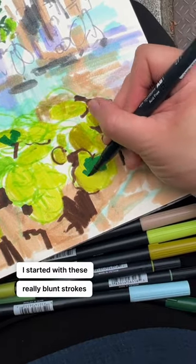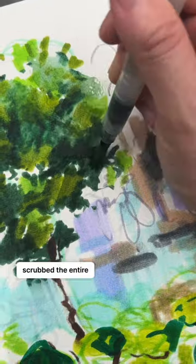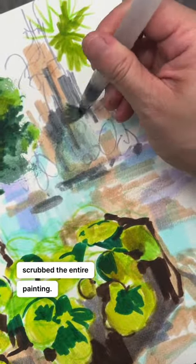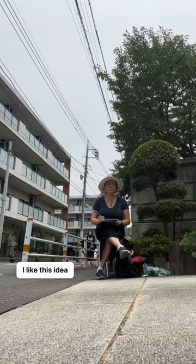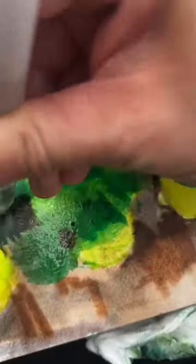I started with these really blunt strokes with the markers. I took my water brush and I just scrubbed the entire painting. I like this idea of scrubbing away the initial marker strokes, like my painting has a history that I'm trying to preserve.